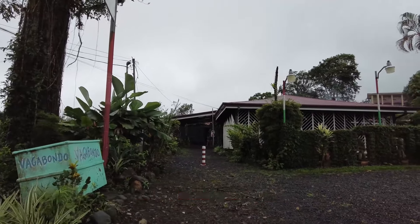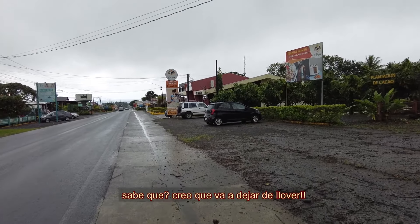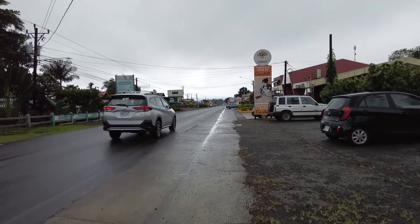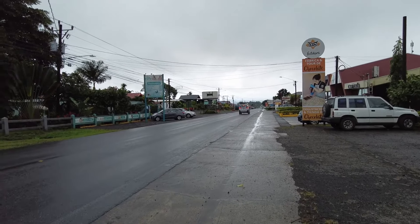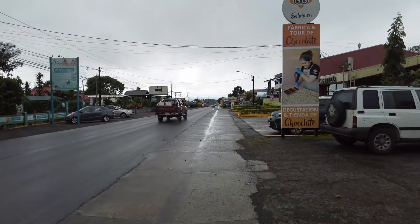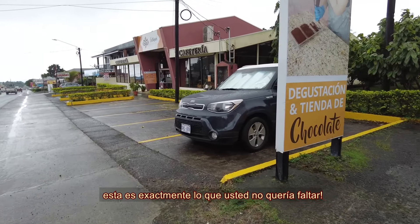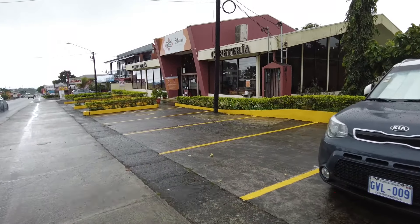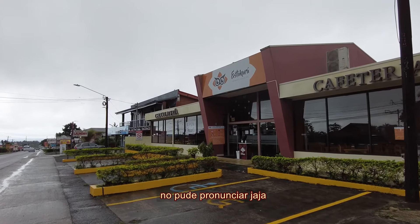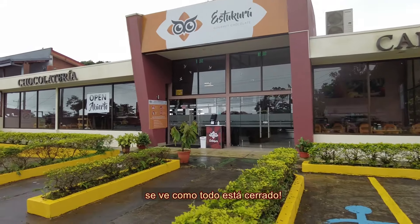I think I saw this place online before — like the menu, yeah — Vagabondo. I think it is going to stop raining. There it is. It looks nice, very nice. Oh, so here's the chocolate place, right? This is exactly what you didn't want to miss. So this is like a chocolateria. Is it open yet? It looks like nothing's open.